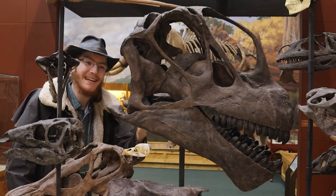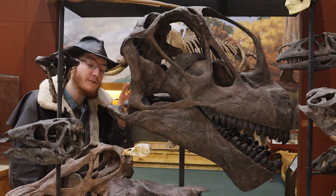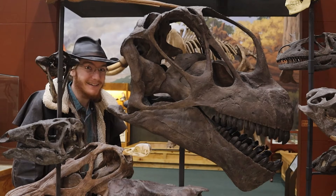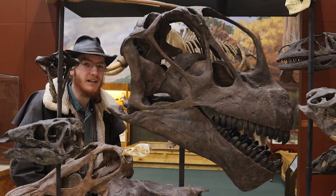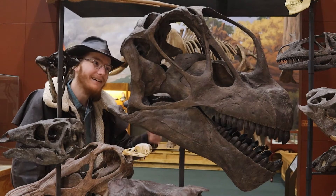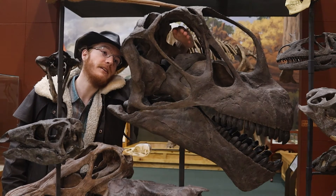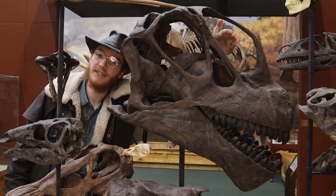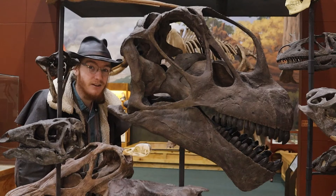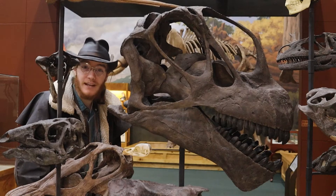Originally, paleontologists were using skulls like this to help fill in their Apatosaurus reconstructions. This is from Camarasaurus, another long-necked dinosaur that lived in the same place and time. But this doesn't look anything like the Diplodocus skull we were just talking about, which is very close to Apatosaurus. Though it does still have all the same parts in roughly the same place — the eye would be here in the top of this hole and the nose somewhere in this much larger hole. The teeth are much different, being bigger and having a more spoon-like shape to them.